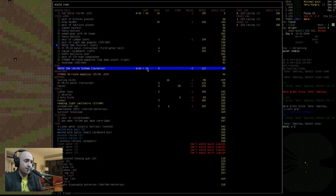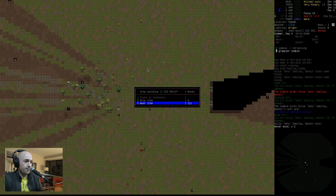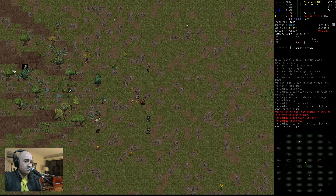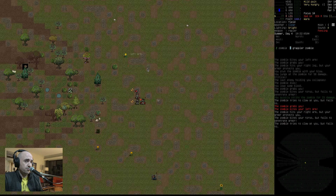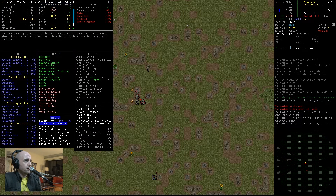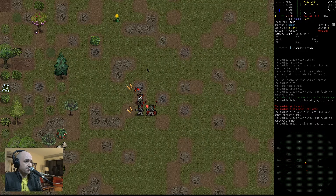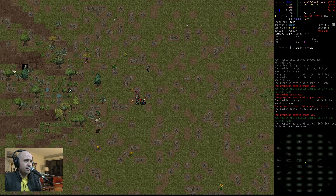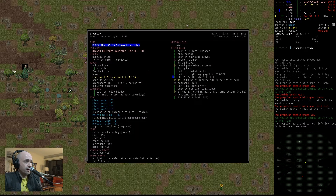Now we'll wield our rapier again. Just kill these zombies quickly. Wait a minute — why do we have 320 moves per move? Doesn't make any sense. Why are we this slow? We have a lot of debuffs, but still. What the hell? I don't understand why we're so slow all of a sudden.